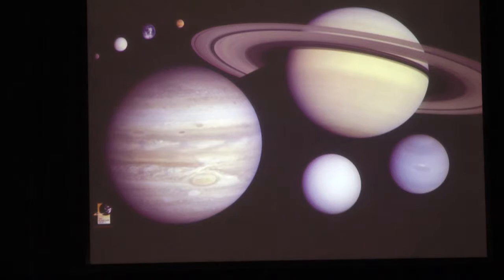Jupiter is the largest planet - you could easily fit ten Earths side by side across the diameter of Jupiter's disk. This Planetary Society slide shows all the planets to scale, and apart from Saturn's rings, you can clearly see that Jupiter dwarfs all the others. It has more mass than all the other planets combined.